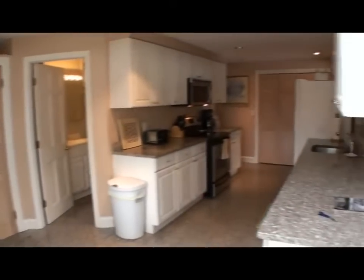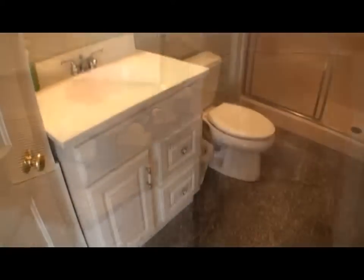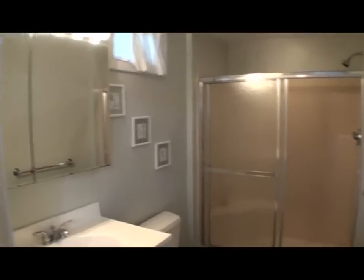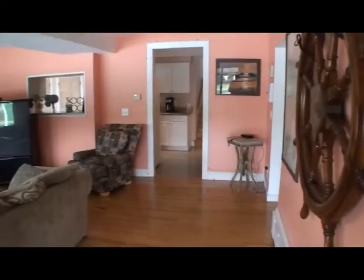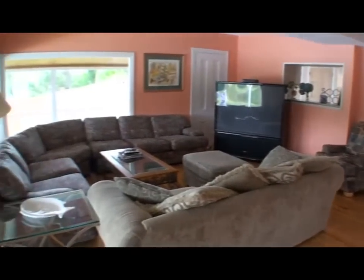The kitchen has all the modern conveniences. The first floor full bathroom is just off the kitchen. The living room is huge and comfortable with views of the water.